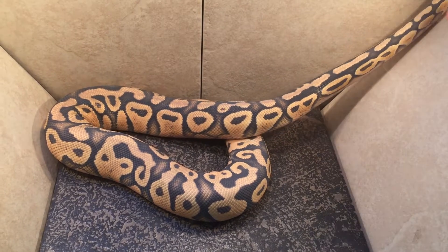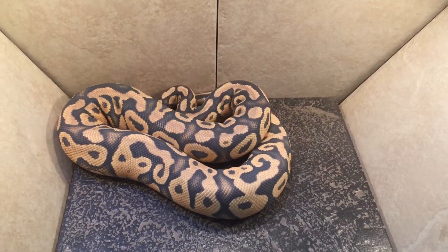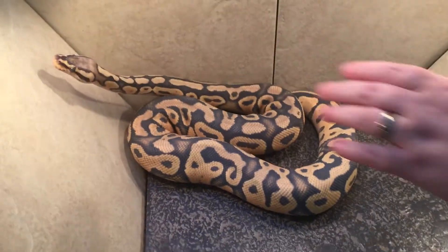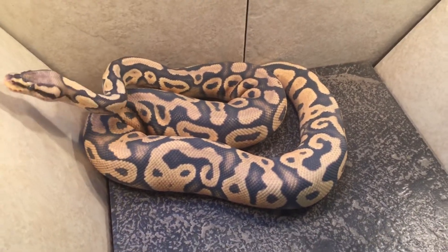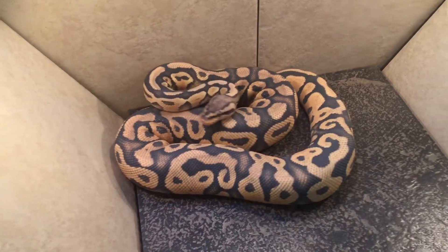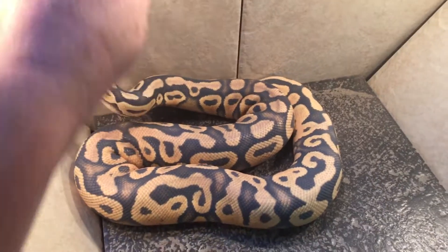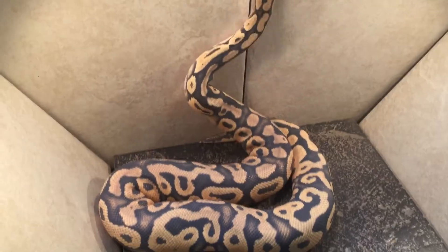This is Kaylee. She's our possible het clown, very deep, and she can't help shedding all the time. She is weighing in at one year at 940 grams.